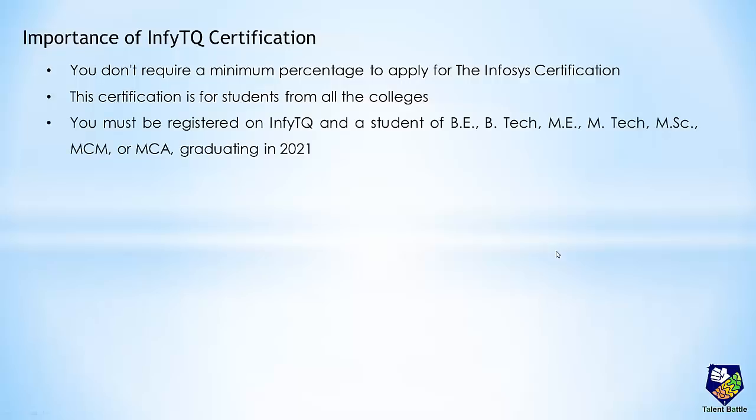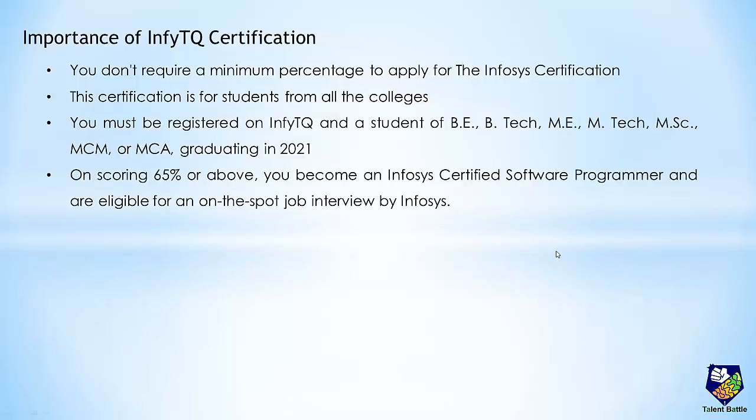The only eligibility criteria is that you must be registered on InfityQ platform and should be a student of BE, BTech, ME, MTech, MSc, MCM or MCA, and you should be graduating in 2021 only. Most importantly, on scoring 65% or above in the certification exam you become an Infosys certified software programmer and you are eligible for an on-the-spot job interview by Infosys.